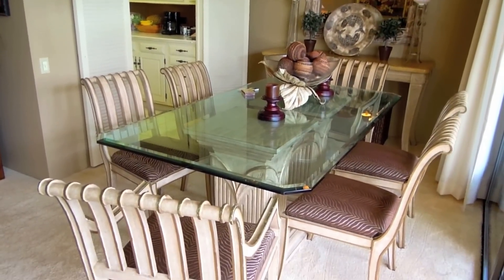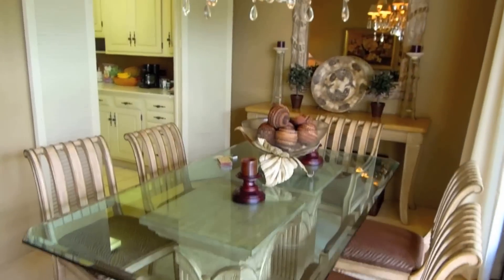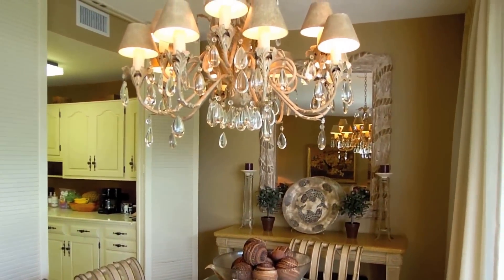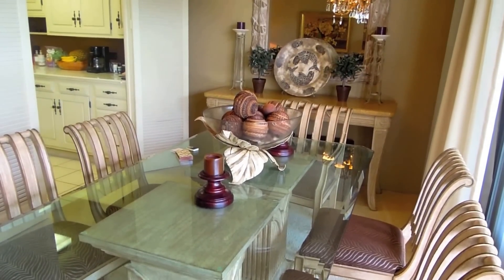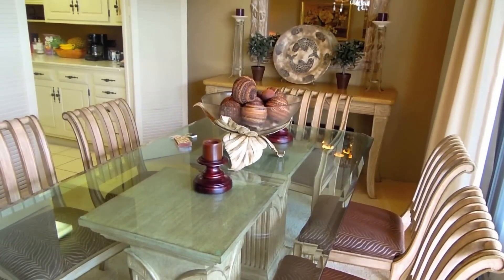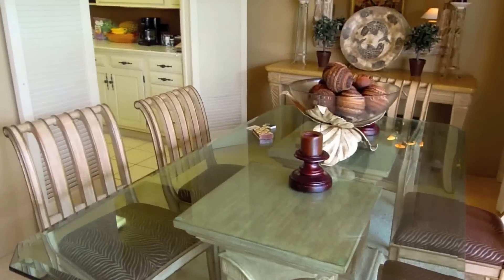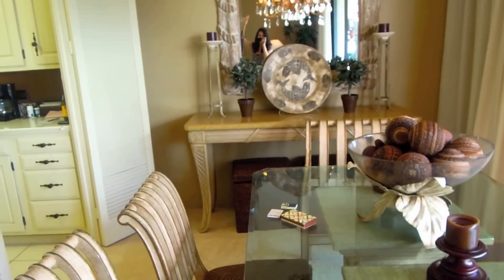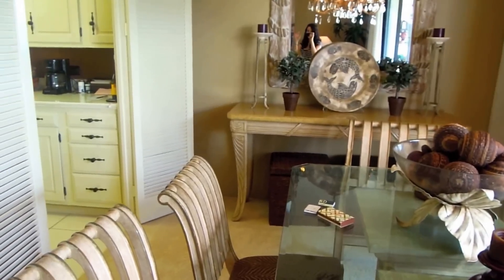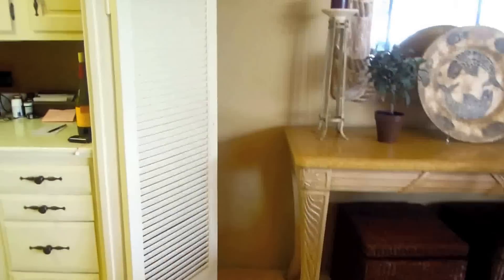Over here is the formal dining area, which is really nice. I actually really love this chandelier. There's a random bowl of balls on the table — I don't really understand why. At first I thought they might be potpourri but they're not, so I guess they're just supposed to be decorative. And you can see me in the mirror over there — aloha! Now let's go into the kitchen.